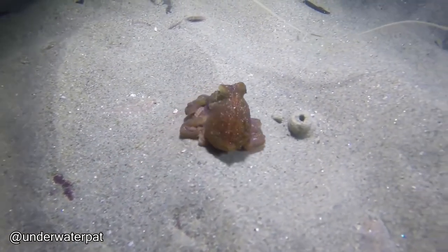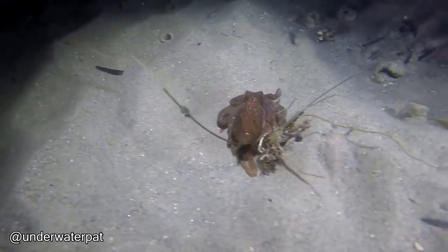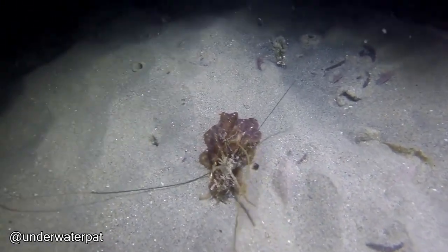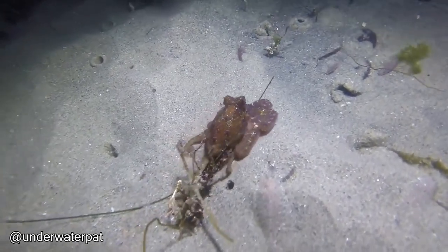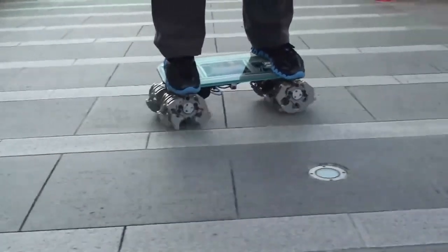See how a young octopus was just eaten by a sea lion. See a unique skateboard with complex engineering.